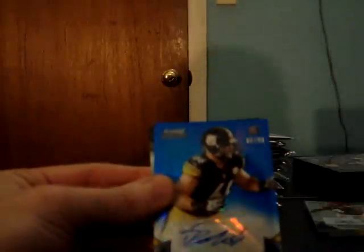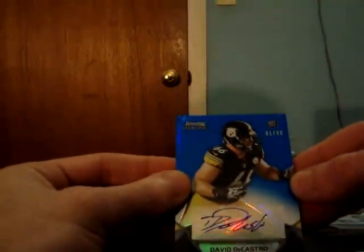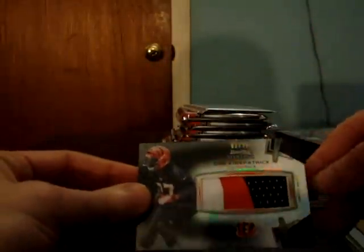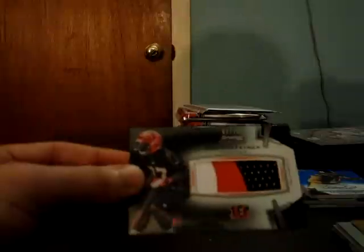And blue refractor auto for the Steelers — David DeCastro, to 99. And wow, nice patch for the Bengals — Dre Kirkpatrick, black refractor, number 2 of 75. Three hits for the Bengals already.